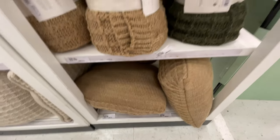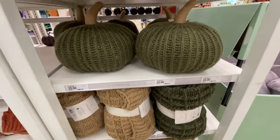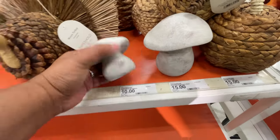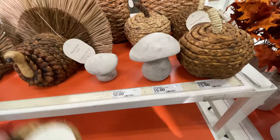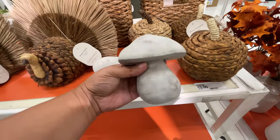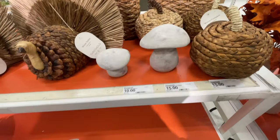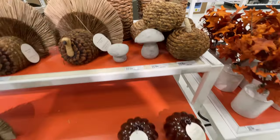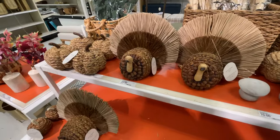I saw it on social media — they're selling out, it's popular. Probably the guys too because they're cozy and thick and really nice. So just saying, you've been warned — go get some if you like those. The little mushrooms — they're selling out too, and they really are super cute. I love them.